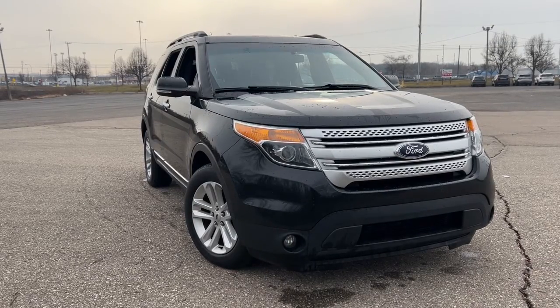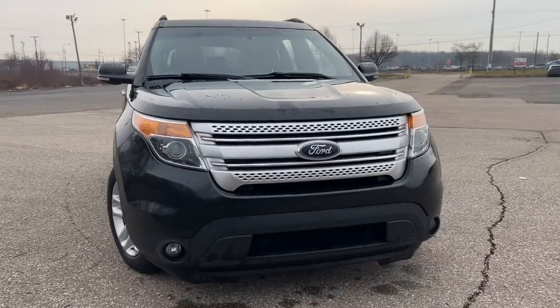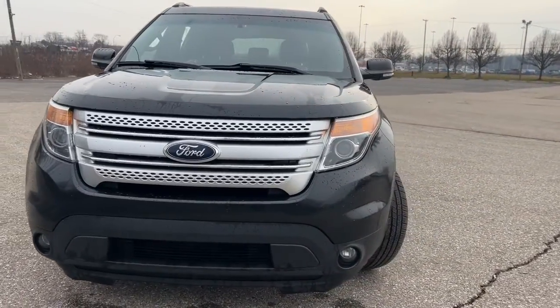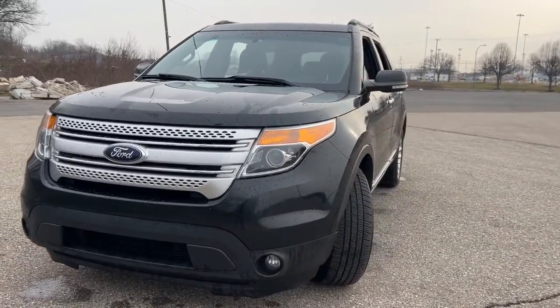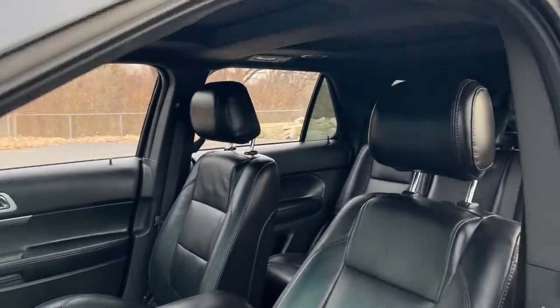Get a feel for the 2013 Ford Explorer. With less than 150,000 miles on the odometer, this vehicle stands out from the rest. Take on every project with confidence in this spacious, versatile Explorer.